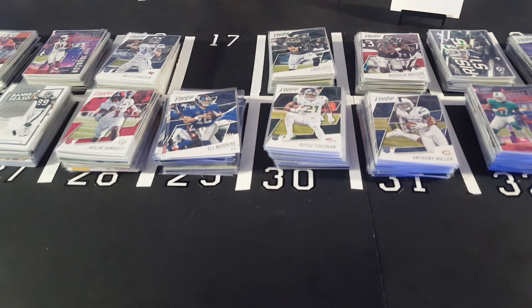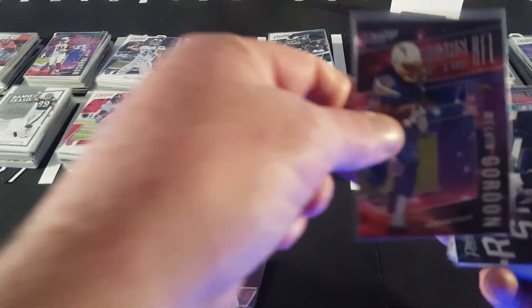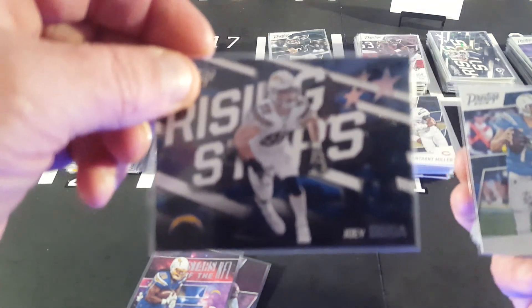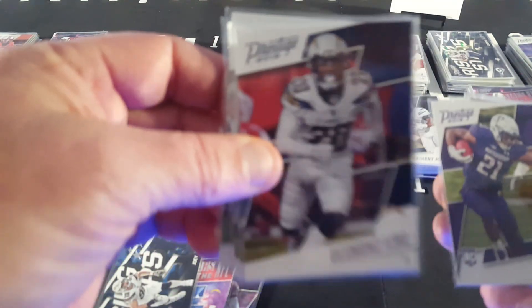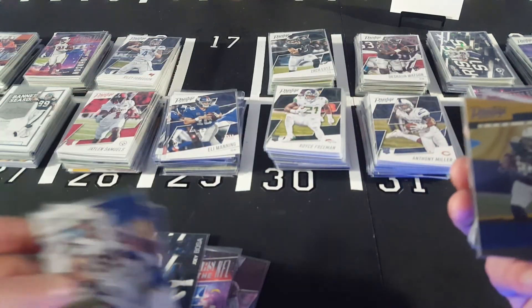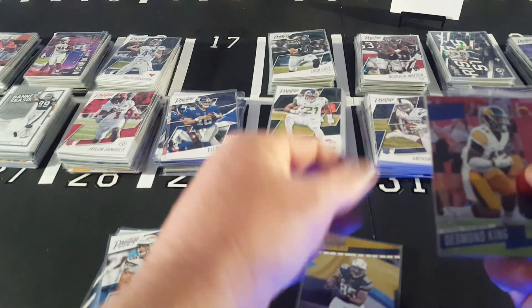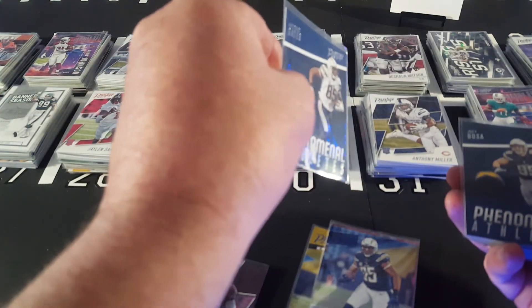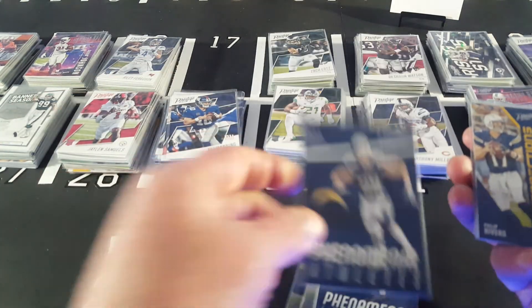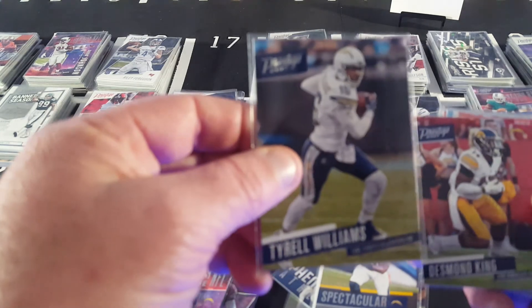Let's see what the Chargers have over here. We've got Derwin James — this is a rookie card, 2018 — let's get that green parallel, the Extra Points card. Elvin Gordon, Joey Bosa, Rivers, Williams, Desmond. See all those there. From 2017 we've got Extra Points here, Antonio Gates Extra Points, Desmond King rookie card, another Extra Points Antonio Gates, Phenomenal Athletes, Connections, Banner Season card, Spectacular Catch, and then the 2017s.